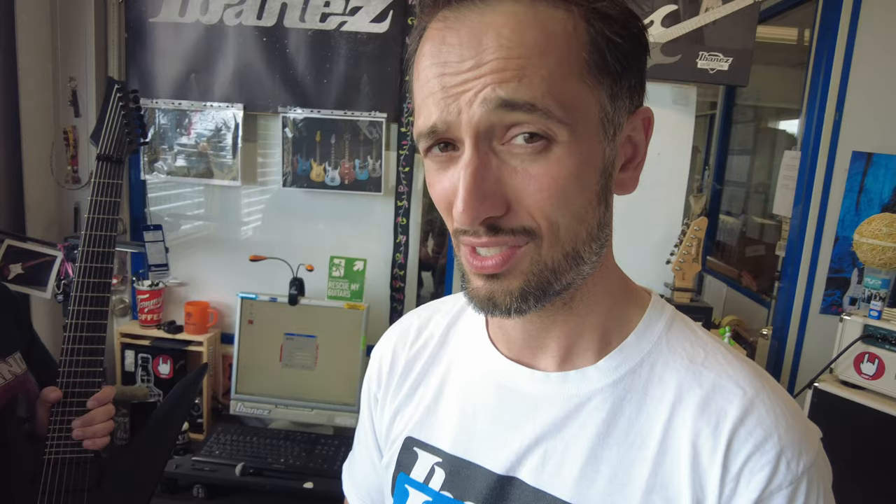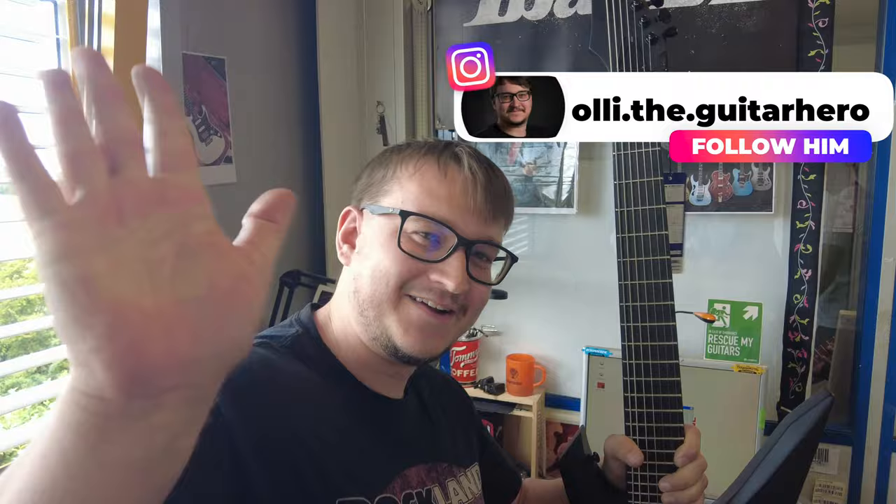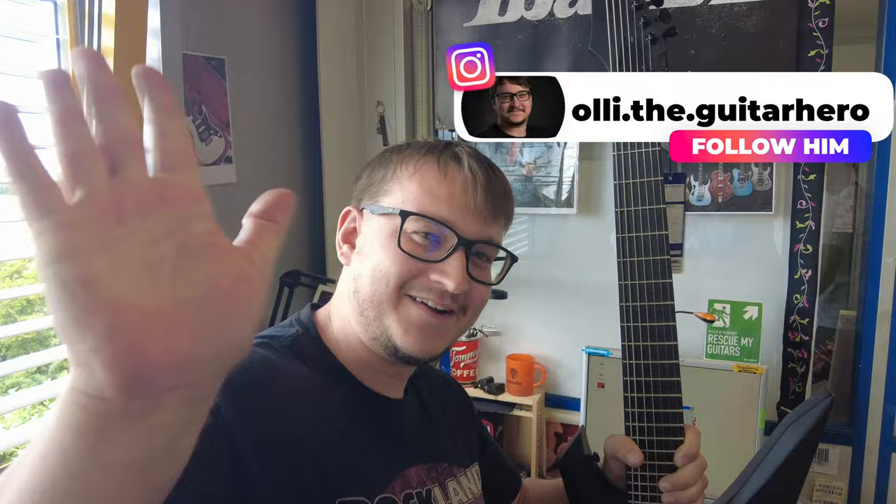Oli has been QC-ing thousands of guitars for you guys out there, so that's why he's the guitar hero. Check out his Instagram channel — Oli the guitar hero. Follow him. Cheers Oli, don't fall over Andy.